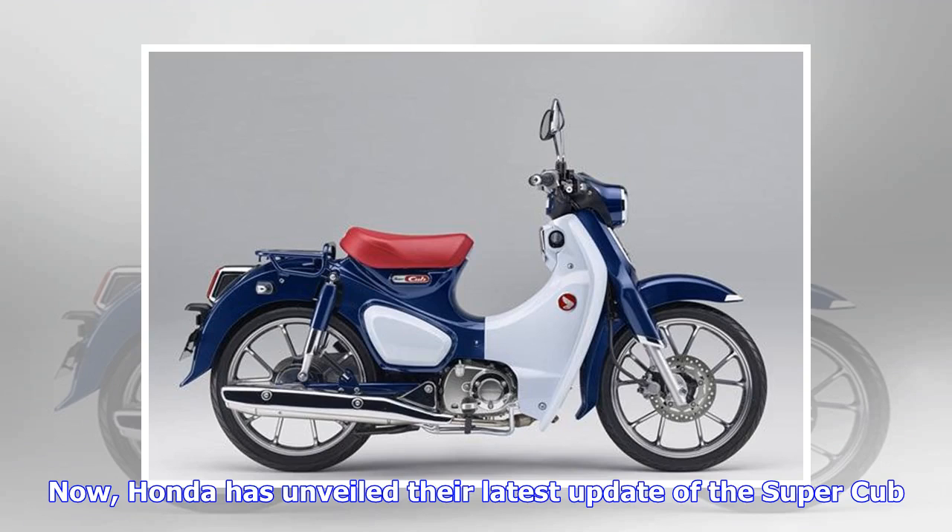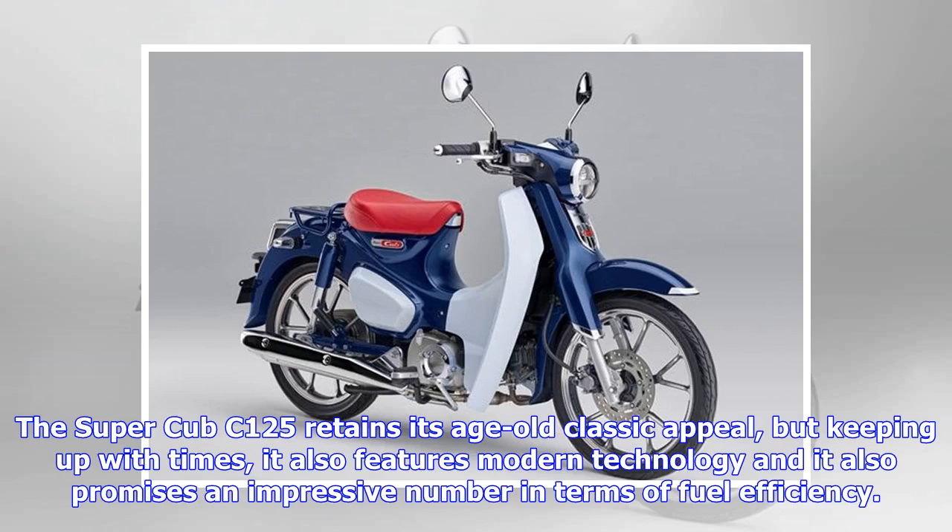Honda has unveiled their latest update of the Super Cub. The Super Cub C125 retains its age-old classic appeal, but keeping up with the times, it also features modern technology and promises an impressive number in terms of fuel efficiency.